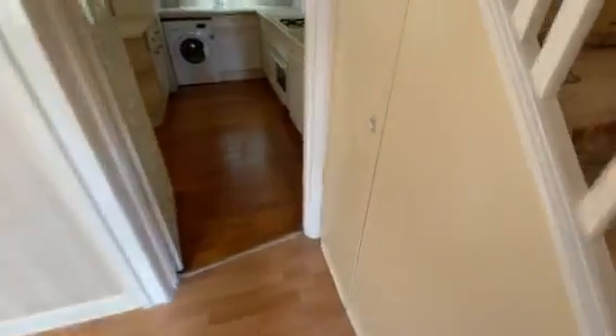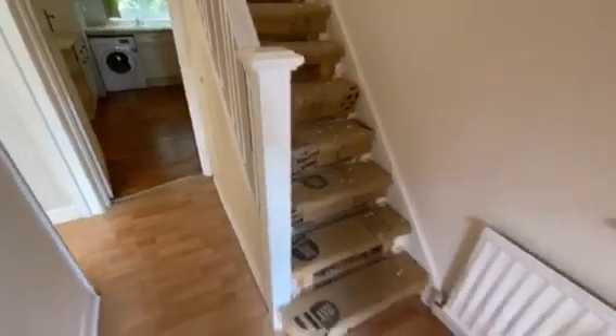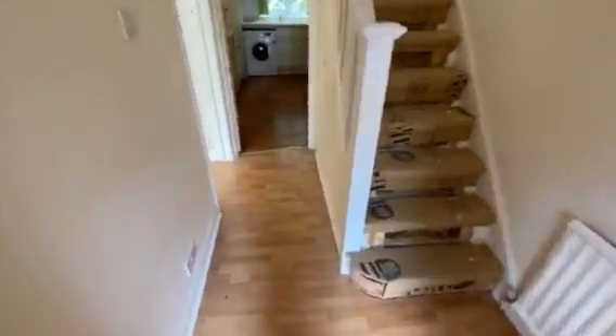Electric meter. Under the stairs covered. Gas meter. Stairs leading to first floor landing.